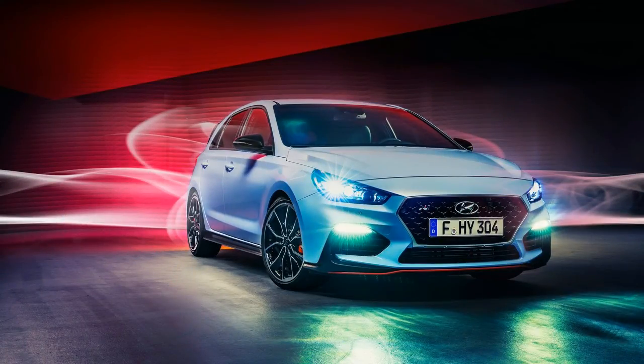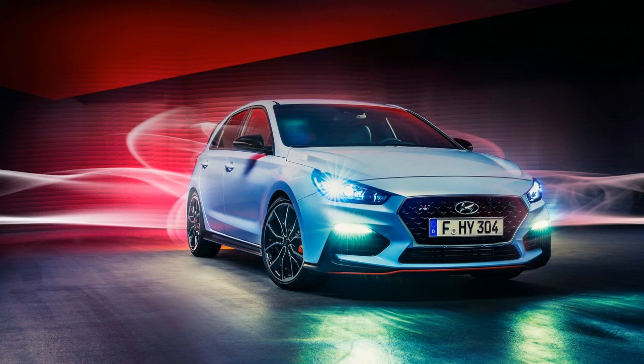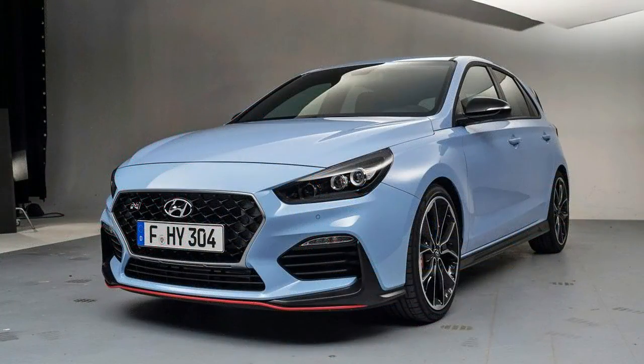Boasting all the stylish evolutions of the new Peugeot 308, the GT version transpires sportiness and exclusivity without ever being ostentatious — lowered chassis by 11mm, a completely new front and rear. The interior is equally sporty, comprising special bucket seats and steering wheel.